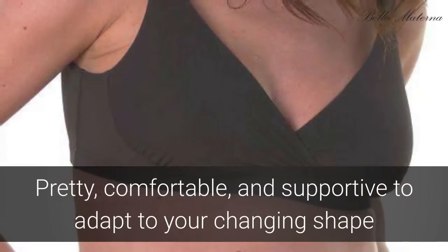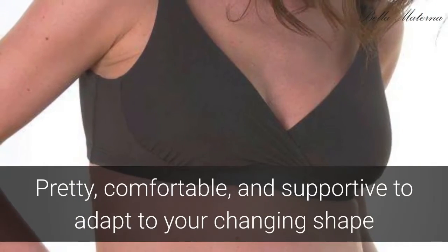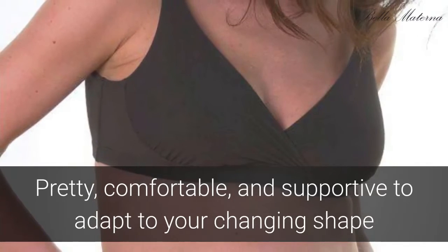The Anytime Bra comes in black and bare, is designed for pull-aside nursing access, and is versatile enough to serve all your maternity needs.